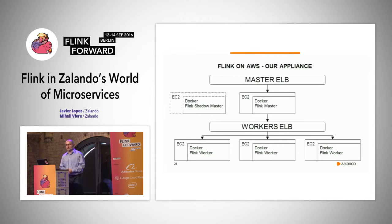Since we have everything on AWS, we had to build an AWS appliance for Flink. We use EC2 instances with Flink's standalone mode and Docker. We have a master load balancer and a worker load balancer. There is a dotted line for the shadow master, as high availability mode for Flink is still a work in progress.